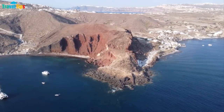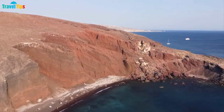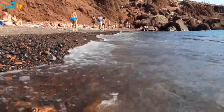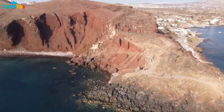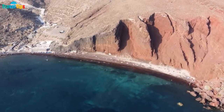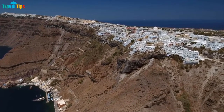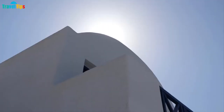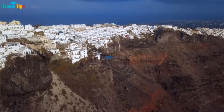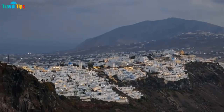The red sand and the black sand beaches are located at the bottom of the island and are two typical symbols of Santorini. Arriving here you will see that the island is formed with surrounding volcanoes. The sand of the mountains is covered with a distinctive red color rarely found anywhere else. The black sand is caused by the accumulation of volcanic ash. The water at both beaches is extremely clear, so many tourists come here to swim and relax.